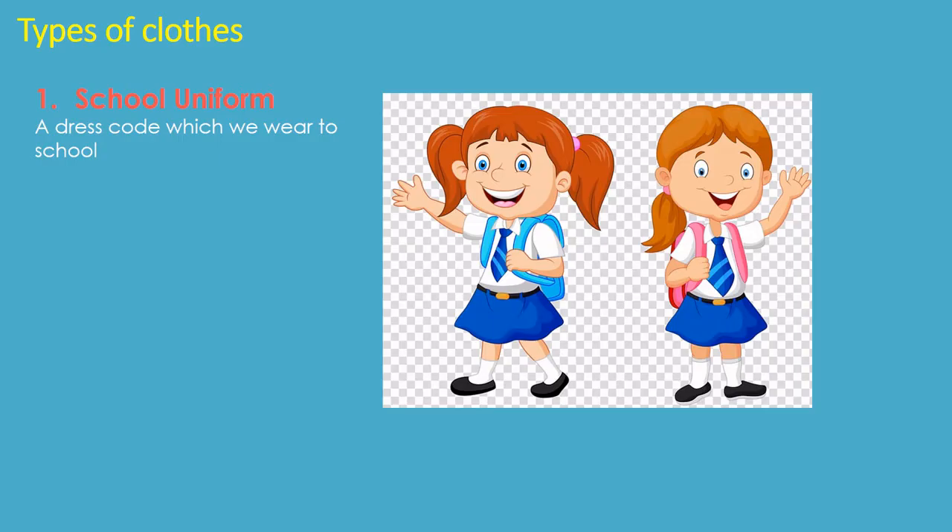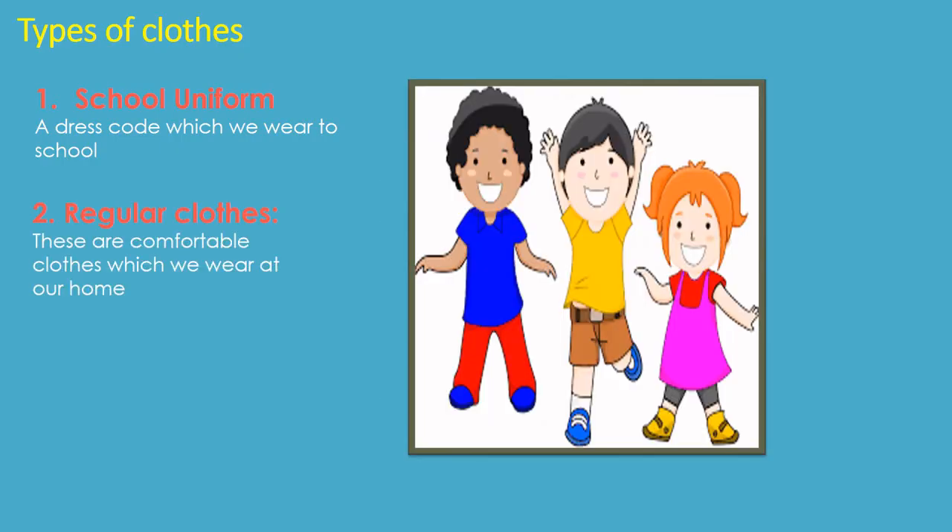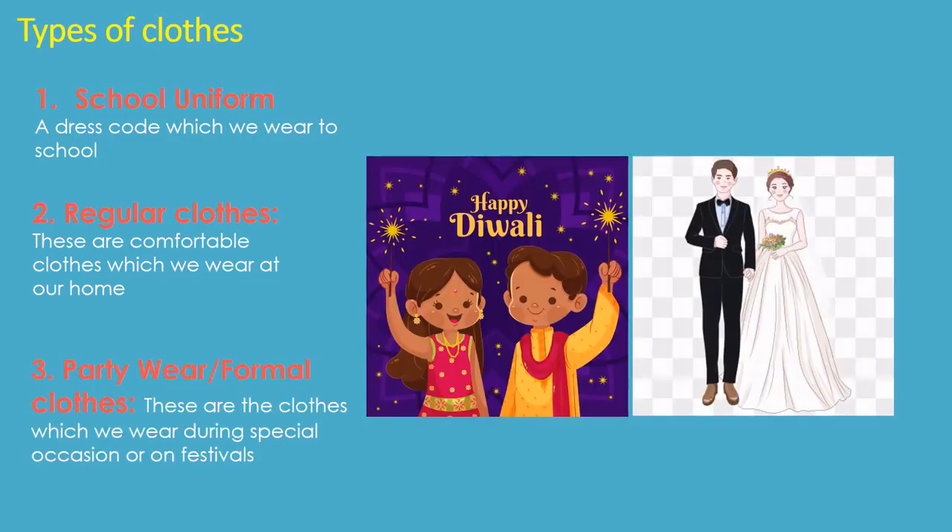Children, let us see the types of clothes. The first one is school uniform — it is a dress code which we wear to school. The second one is regular clothes — these are comfortable clothes which we wear at home. The third one is party wear or formal clothes — these are the clothes which we wear during a special occasion or on festivals.